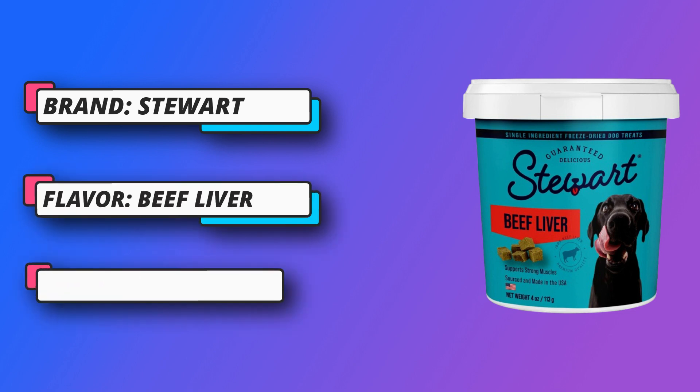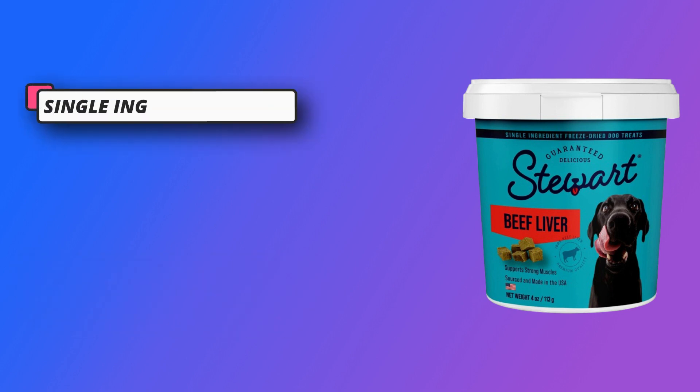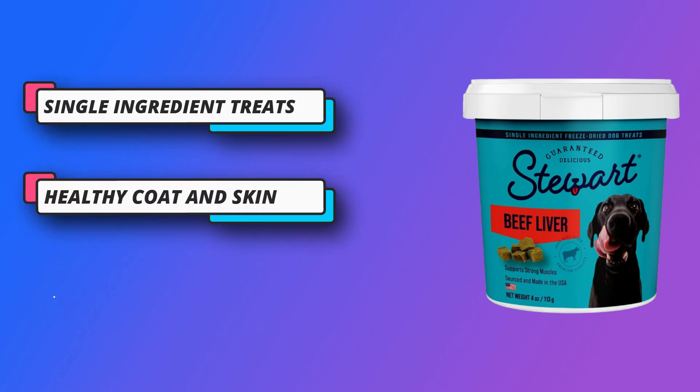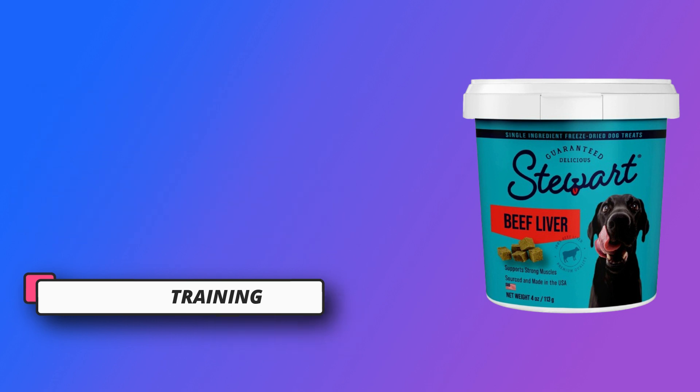Versatile use — these multi-use dog training treats can also serve as a meal topper. Just sprinkle the leftover morsels onto their food once you reach the end of the tub. Perfect for training. Healthy dog products for small, medium, and large dogs.